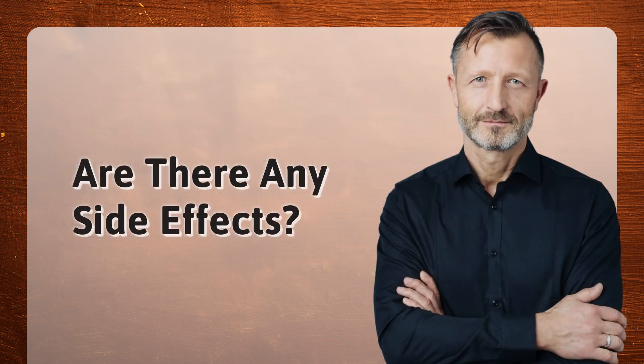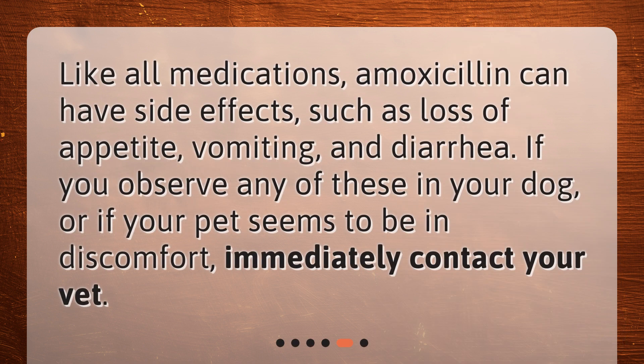Are there any side effects? Like all medications, amoxicillin can have side effects, such as loss of appetite, vomiting, and diarrhea. If you observe any of these in your dog, or if your pet seems to be in discomfort, immediately contact your vet.